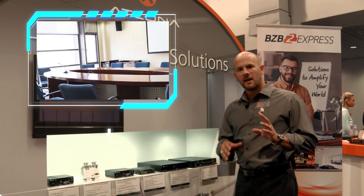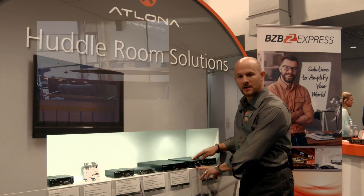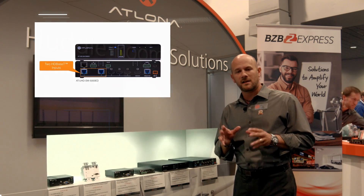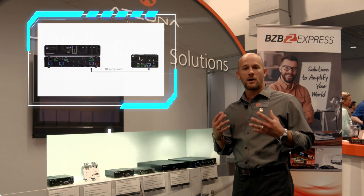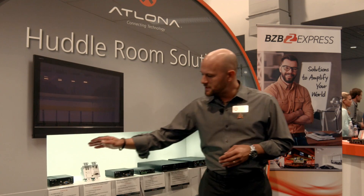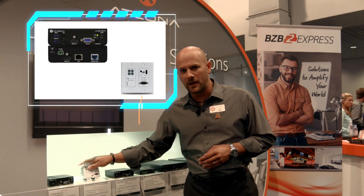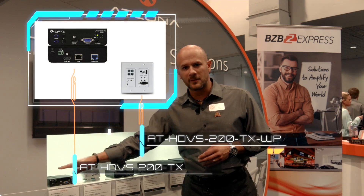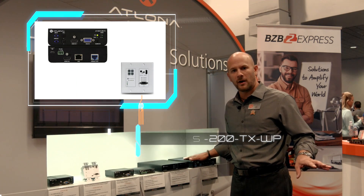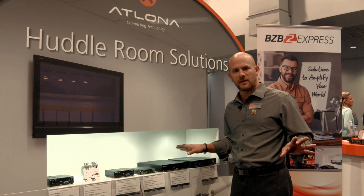What truly makes this product unique is that it offers two HD Base T direct inputs. These two inputs use the HD Base T Class A chipset, which allows for 100 meters or 328 feet of performance, and it's ideal to be used with our HDVS box or wall plate transmitters. These will be located at the presenter location while the switcher can sit off to the side in a rack — tucked away, easy use for the application.